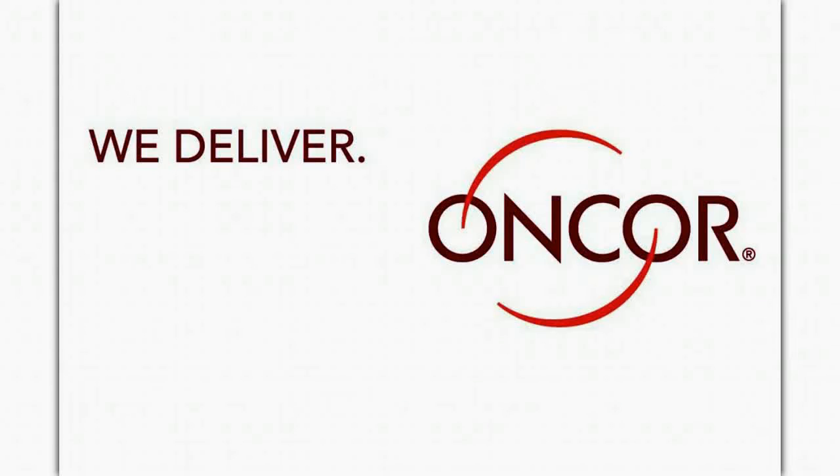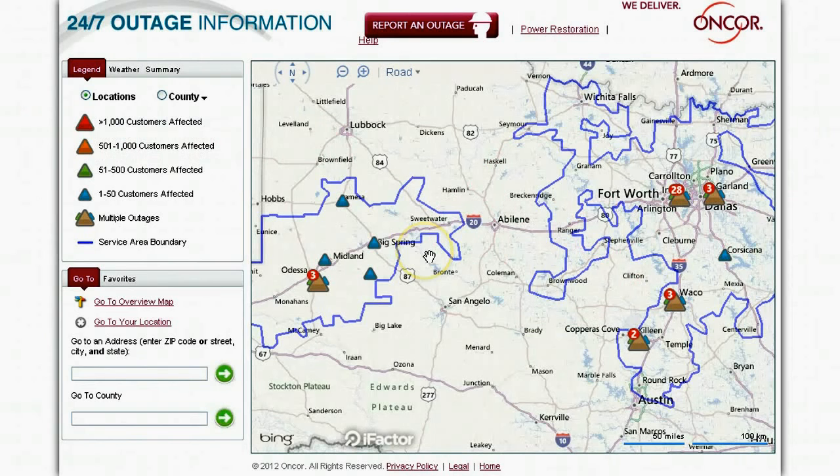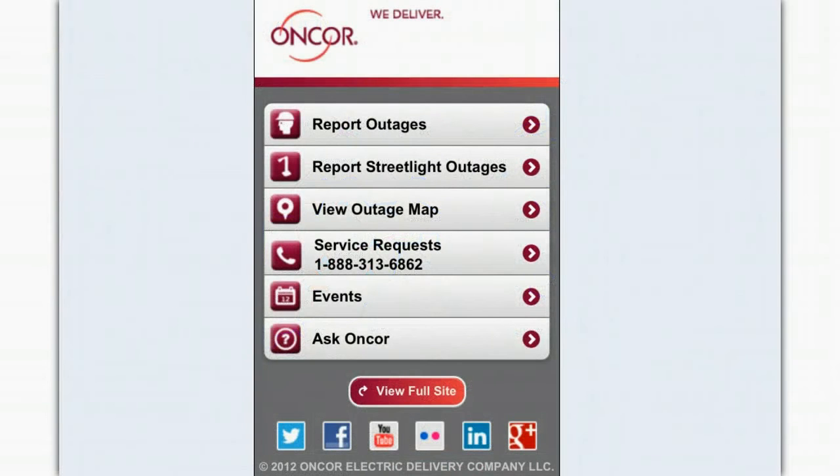Encore now delivers outage reporting options at home and on the go from any web-enabled device. Customers can access the online outage portal by going to stormcenter.encore.com and clicking on the report an outage button along the top of the page, or by visiting Encore.com on a smart device and selecting the report outages option.